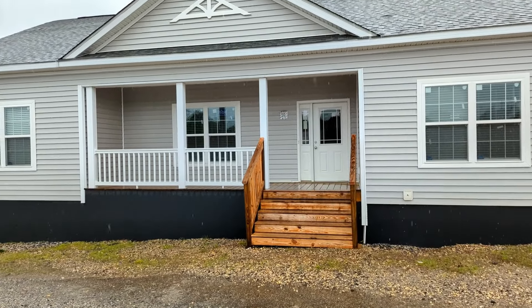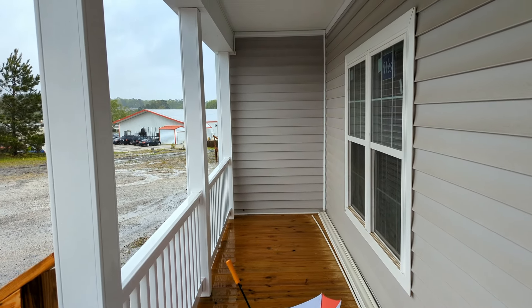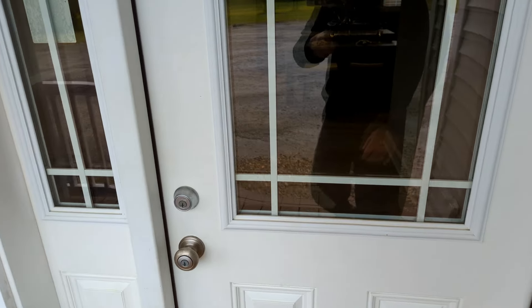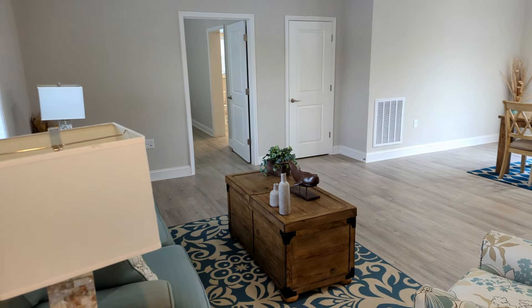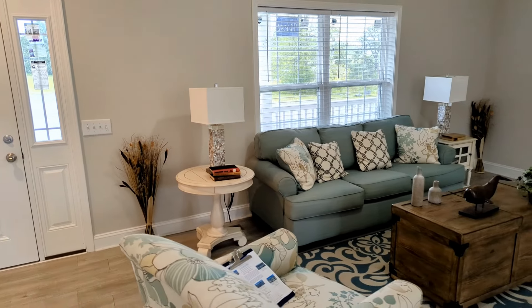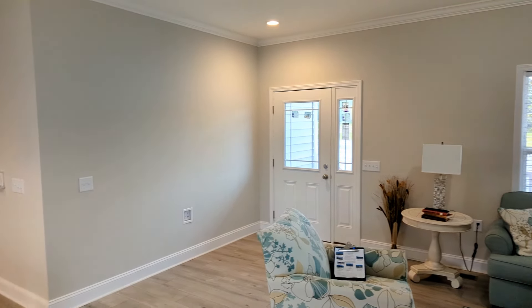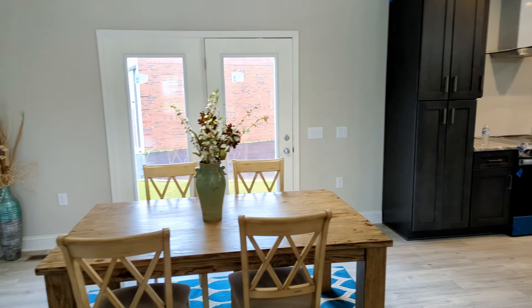Enjoy the tour, guys. Get a view of this front porch — very nice — and this front door leading into the house. Let's go on in. I immediately step in and come to the living room. Sorry about the intro, but it's raining and I didn't want the rain beating on the umbrella to interfere with anything, so we just did a voiceover to accommodate for it.